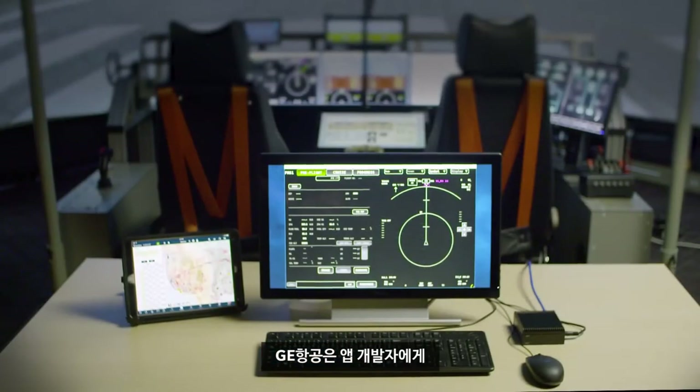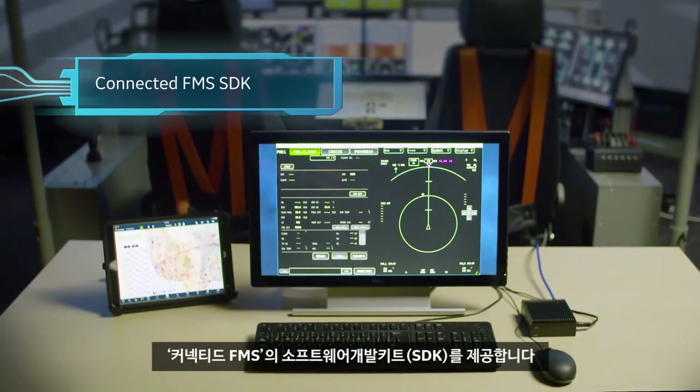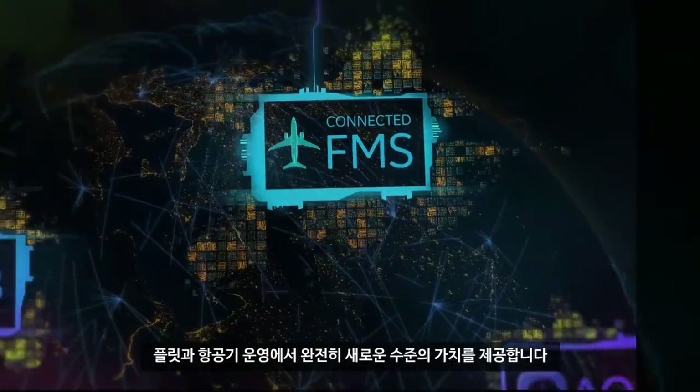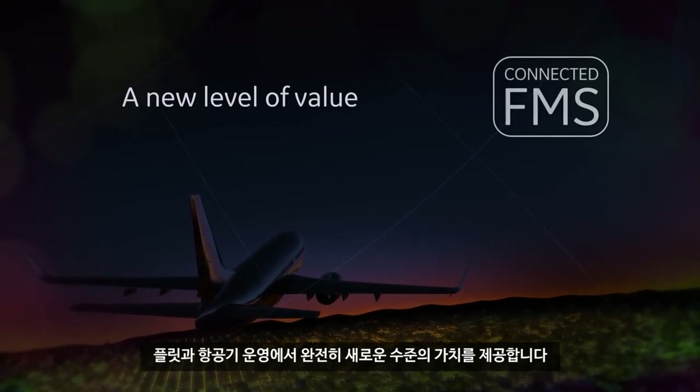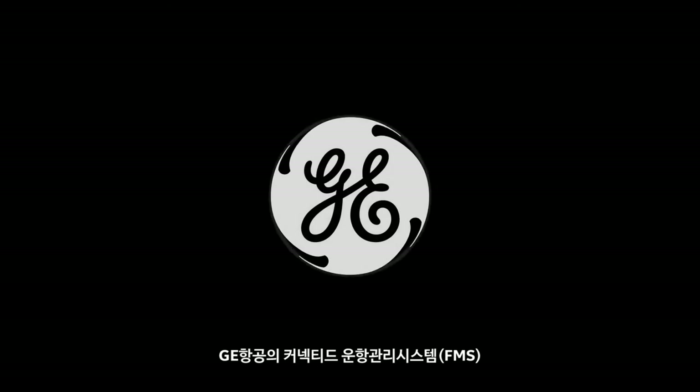To support solutions that leverage the power of data access provided by the FMS, GE Aviation is making available to app developers its Connected FMS software development kit. Coupled with GE's analytic solutions, the Connected FMS delivers a whole new level of value in fleet and aircraft operations. The Connected Flight Management System from GE Aviation.